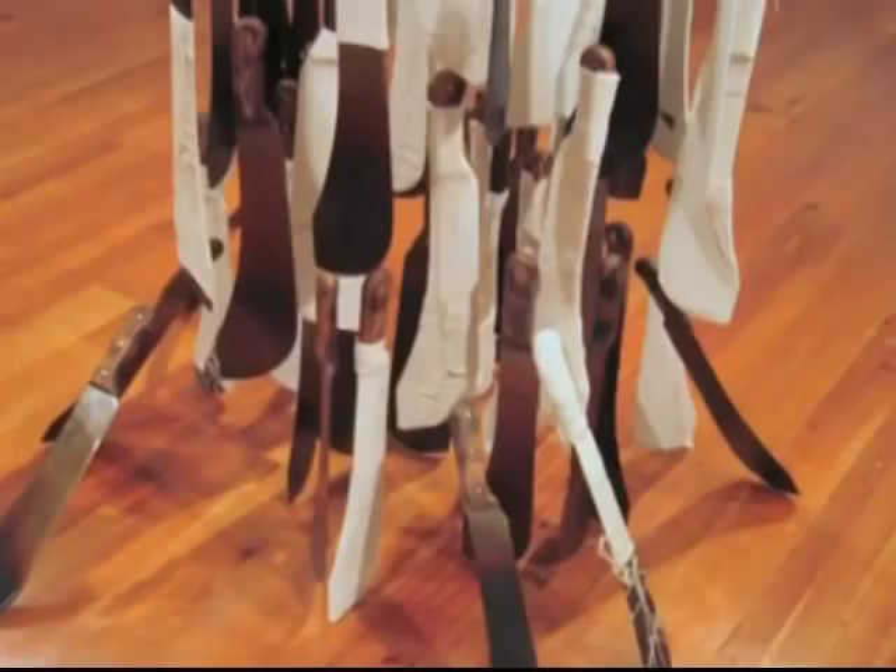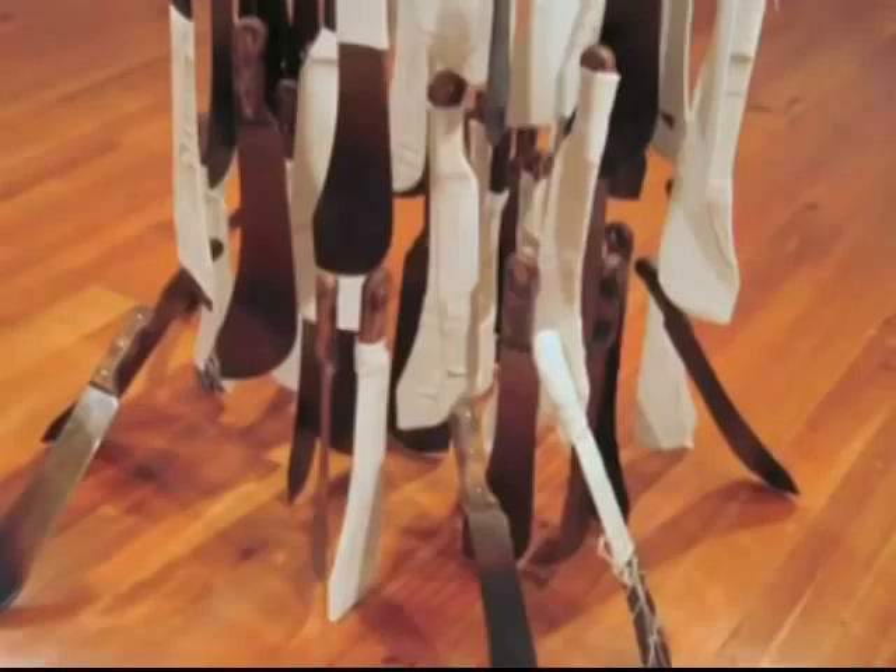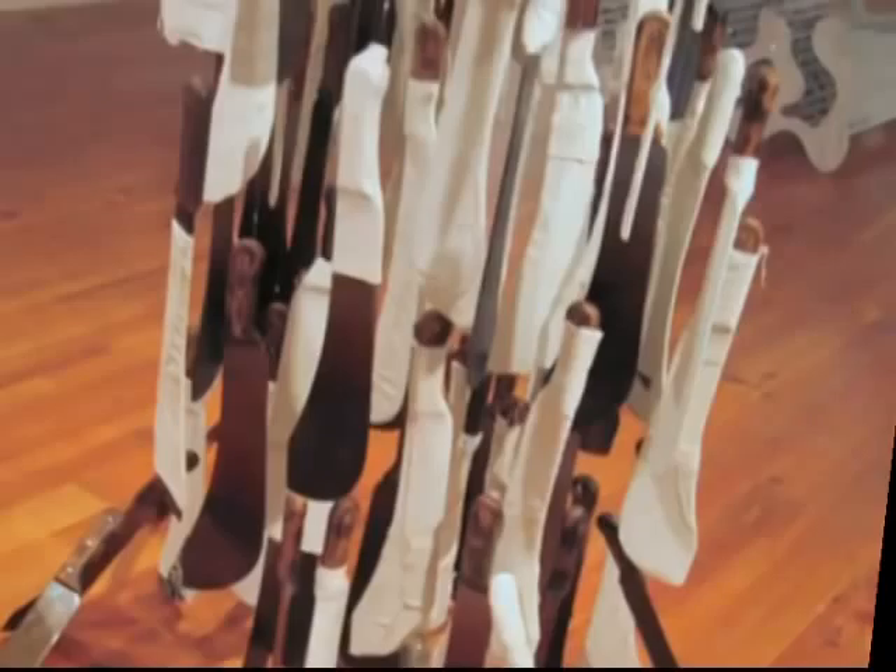One machete could be a weapon, but a mass of them — we can reel 5, 6, 7, 20, 30 machetes. One method was to hang a lot of them, about 200 machetes.